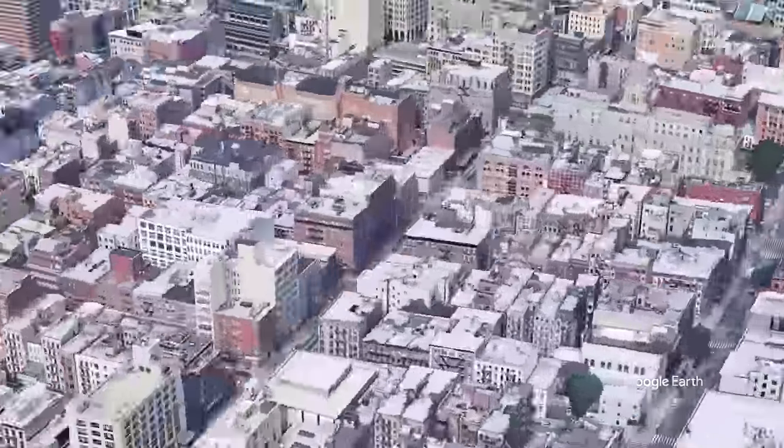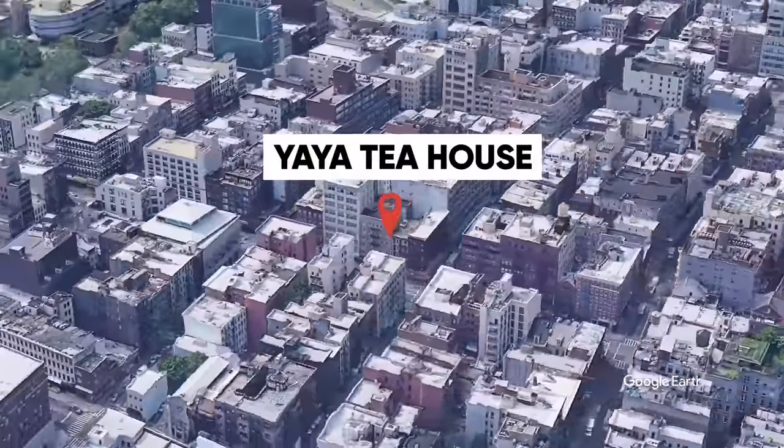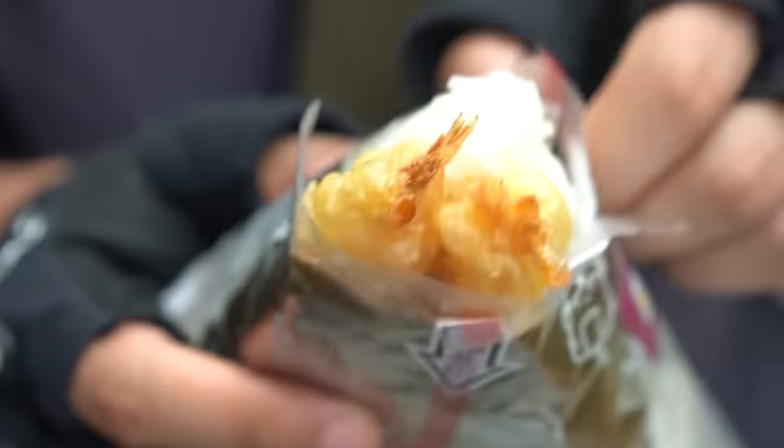Our first spot that we're hitting up today is Yaya Tea House. This was highly recommended from our first video, and it is a staple in Chinatown, especially for the snack crowd, the younger crowd. Yaya Tea House — let's check it out.